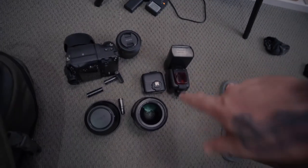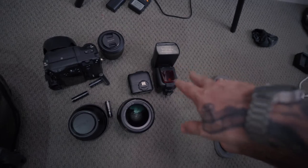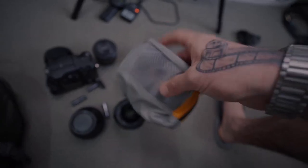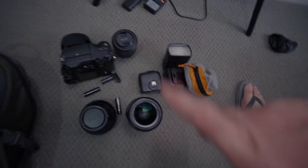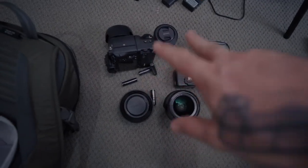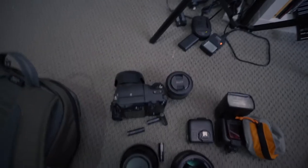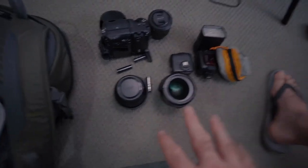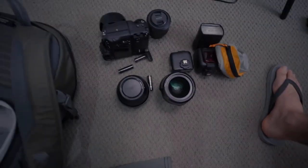Usually I take two speedlights but because I was travelling — flying, on a ferry — I just took one. In here I have spare batteries, a tripod plate, and a couple of spare AAs as well. The important thing: two combos — 25mm and 55mm depending on how much space I have to work with, or 35mm and 85mm if I want to go a little more classic and have lots of room to play around with.